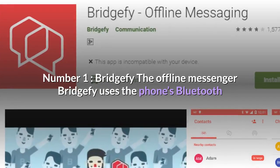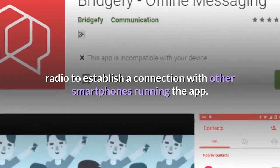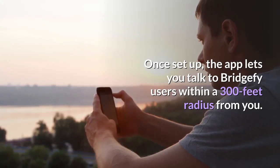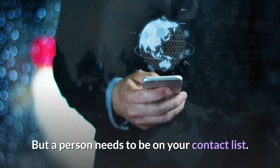Number one, BridgeFi. The offline messenger BridgeFi uses the phone's Bluetooth radio to establish a connection with other smartphones running the app. Once set up, the app lets you talk to BridgeFi users within a 300 feet radius from you, but a person needs to be on your contact list.